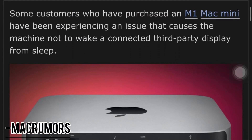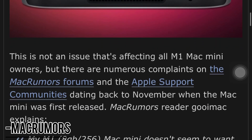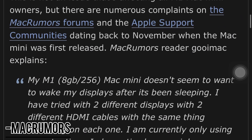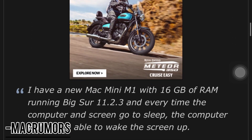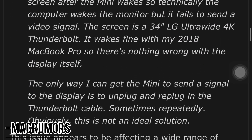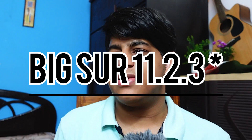So, the M1 Mac Mini — apparently some customers who have bought the M1 Mac Mini are experiencing an issue which causes the machine not to wake up with a connected third-party display from sleep. This is not an issue affecting all M1 Mac Mini owners, but there are still a lot of Mac Mini owners experiencing this issue, which is a bit of a concerning issue.